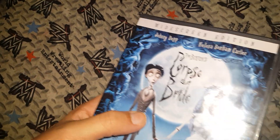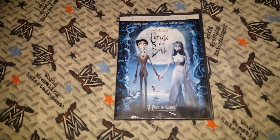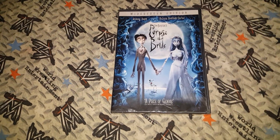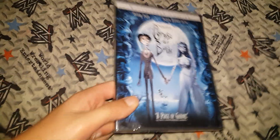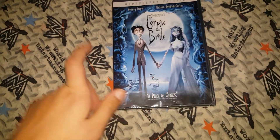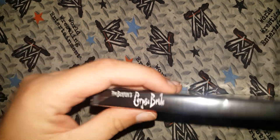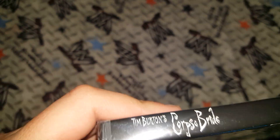We've got the front with characters: Emily the Corpse Bride, and Victor. So we have Johnny Depp and Helena Bonham Carter — this is the last journey edition. The front — I kind of like the front, the front is cool. It looks beautiful. And there's the spine. I don't know why, but I wrote all the white things on it.